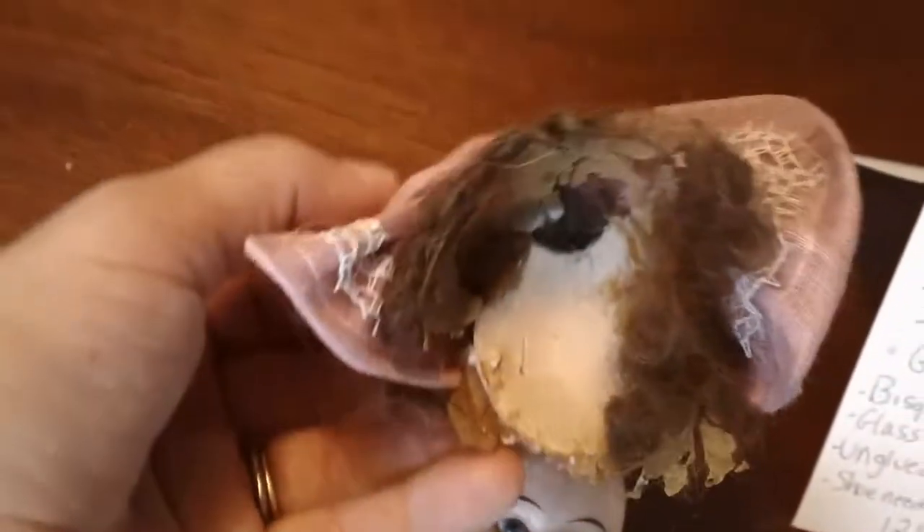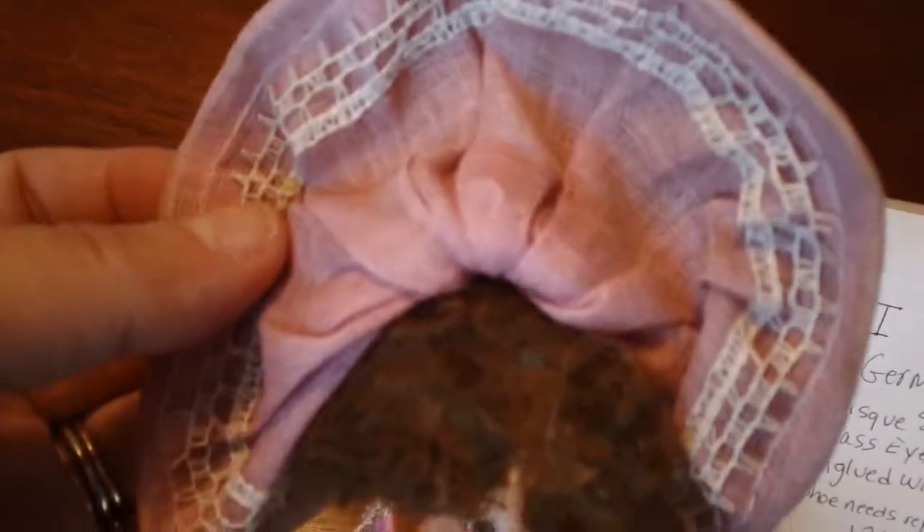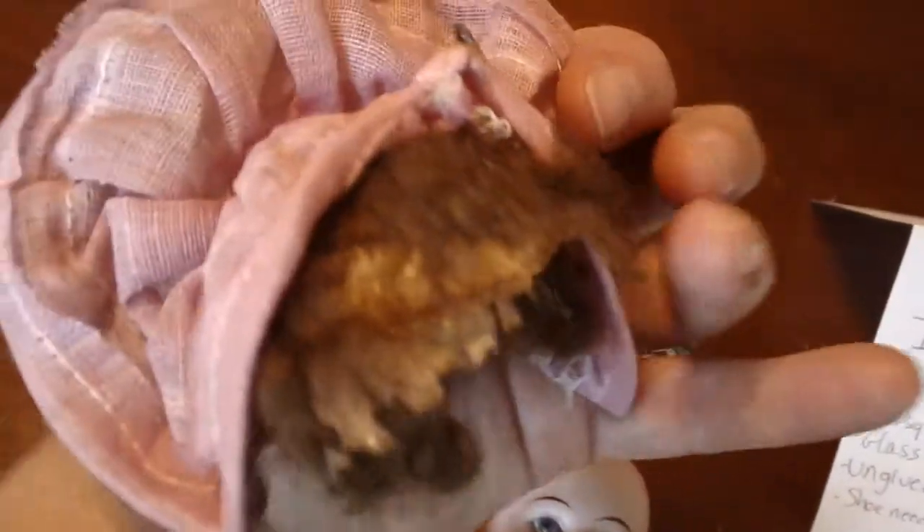Here's the inside of the head. This doll's wig fell off. Here's her wig — it just needs re-glued, but I did not want to do that. And then there's the back of the wig.